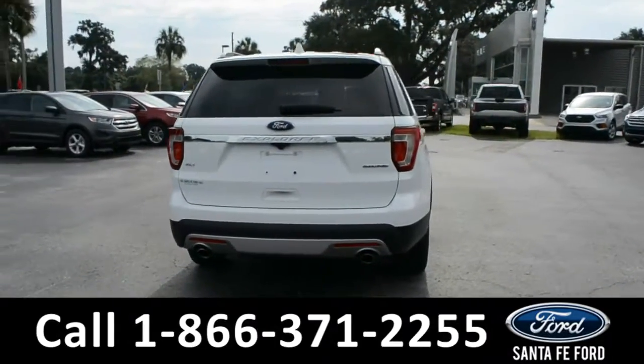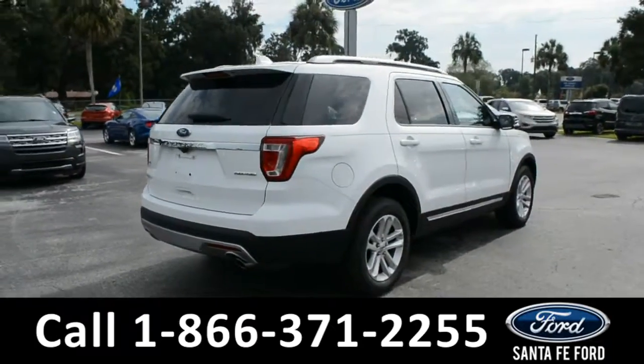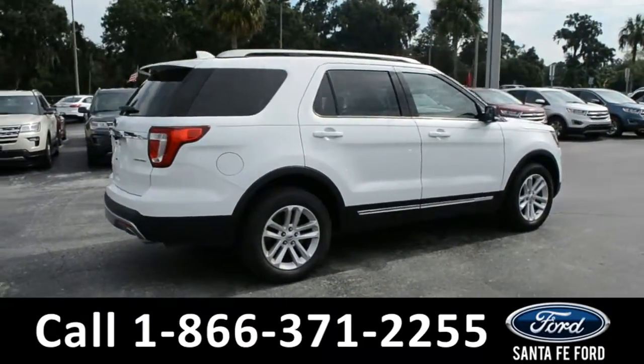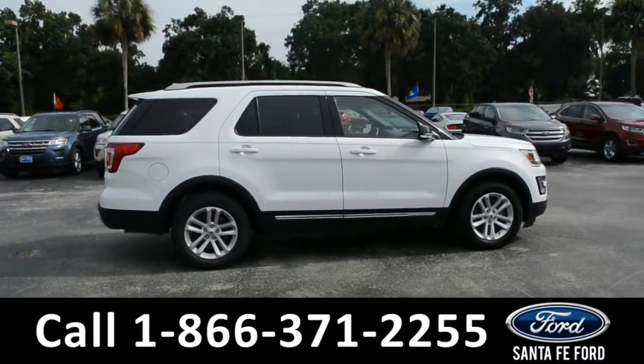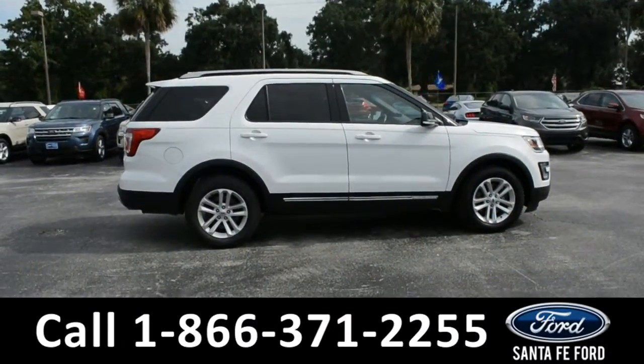This vehicle has a clean Carfax and has only had one previous owner. For more information, please visit us online at SantaFeFord.com or give us a call at the number located down below. Now let's take a look inside.